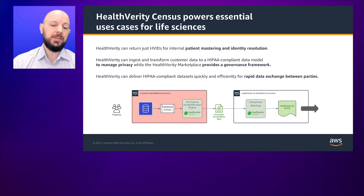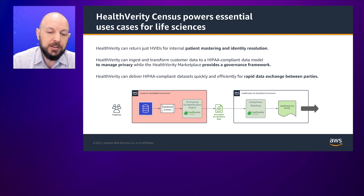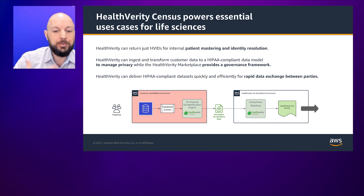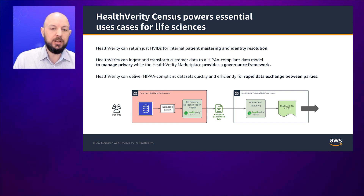There are a couple of use cases to cover. Health Verity can return the Health Verity ID to an internal party if they want to improve their own patient mastering and identity resolution. We can also ingest and transform all of their data into a HIPAA-compliant data set and make that available in the Health Verity marketplace. That marketplace provides a governance framework where the owner of that data can approve or deny the delivery and exchange of data — for what use and to whom. And finally, because identity, privacy, and governance are all covered, Health Verity takes advantage of many AWS technologies to rapidly and efficiently deliver that data between multiple parties.